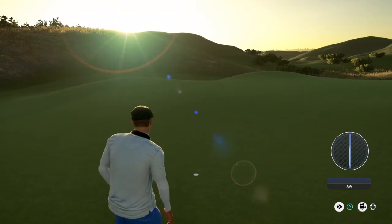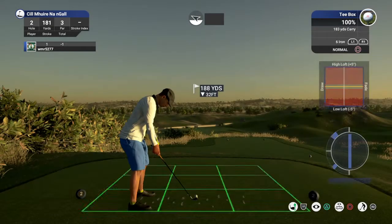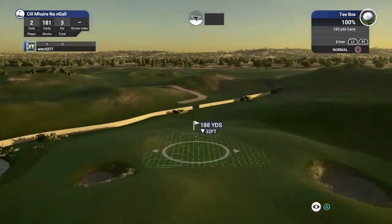Perfect. Well, there's nothing like it — starting your round under par. Good chance to go right at that pin on this one.